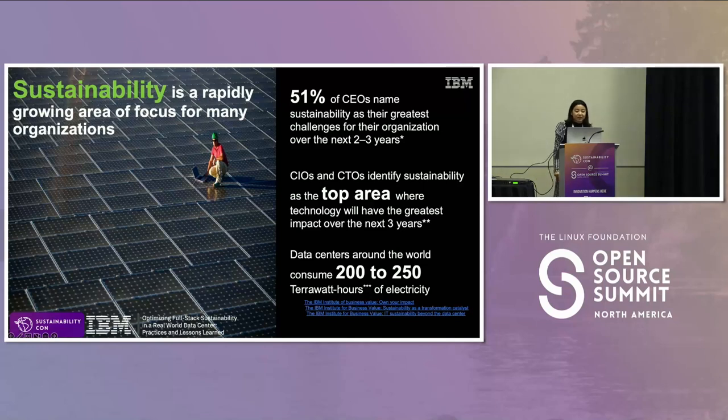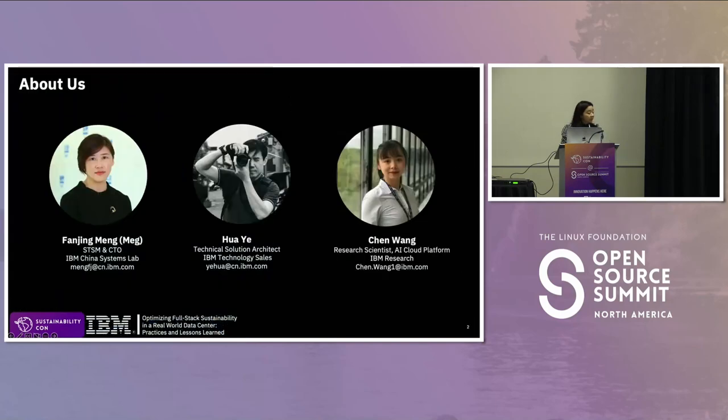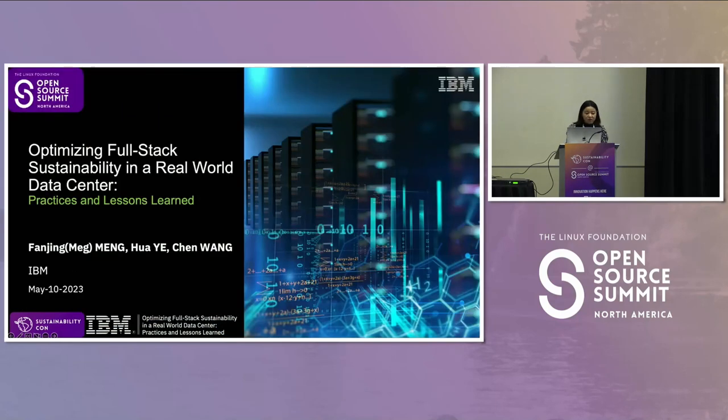Hello, everyone. Welcome to this Sustainable Counts session. I'm Chen Wong. The talk is mainly prepared by Fan Jingmeng and Hua Yif from IBM China, but unfortunately they cannot attend this session due to visa issues. So I'm here to help them deliver the session. If you have some questions, feel free to reach out to them directly.